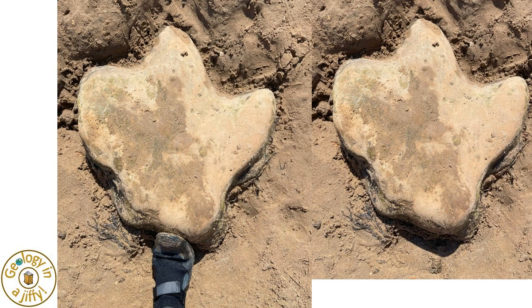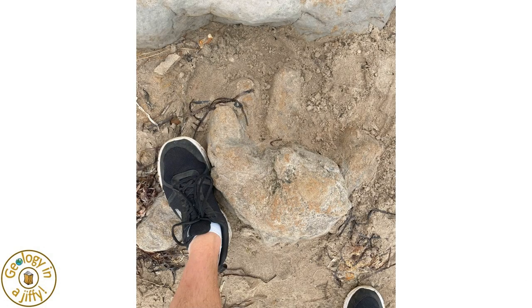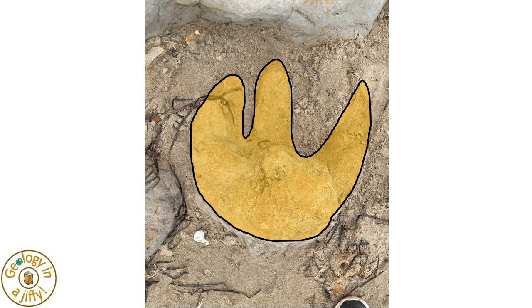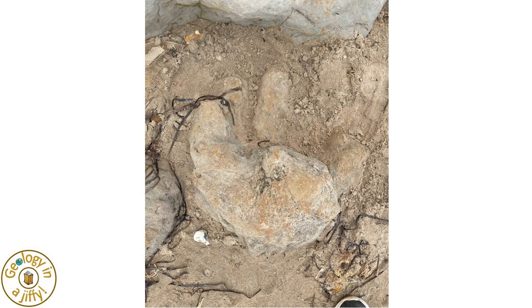Imagine the size of the dinosaur that made this footprint. This cast is large too, the three-toed footprint clear to envisage. But have a look at the other feature too — is that a concretion, or maybe a sauropod footprint, that the three-toed dinosaur has stood upon?